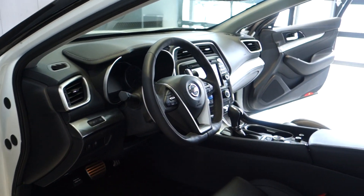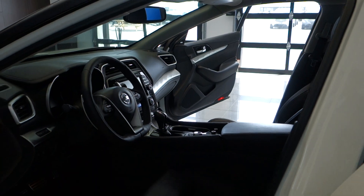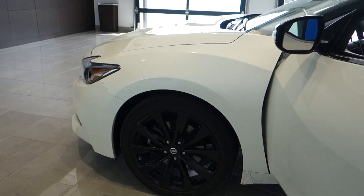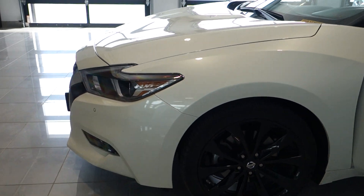Other features include navigation, backup camera, and a sports steering wheel. And of course, this vehicle is going to be inspected and certified by our master technicians here at Preston Nissan.